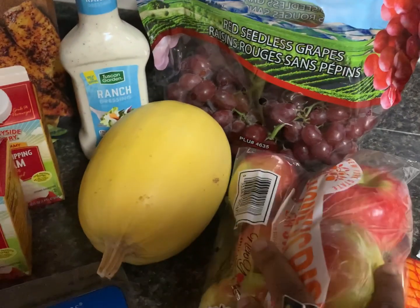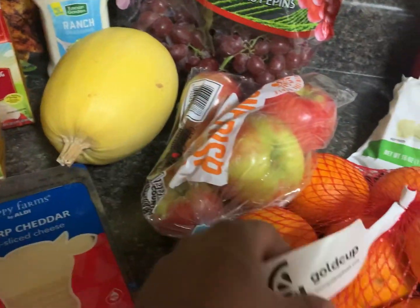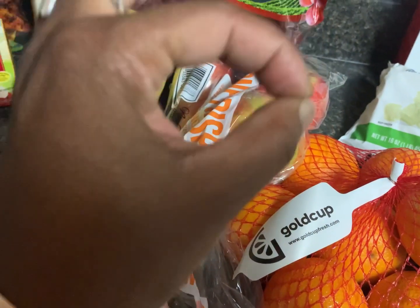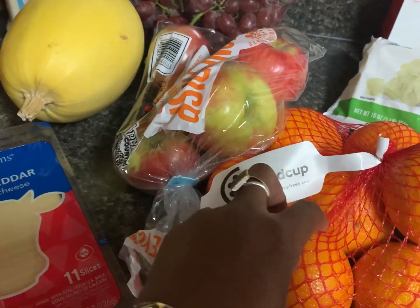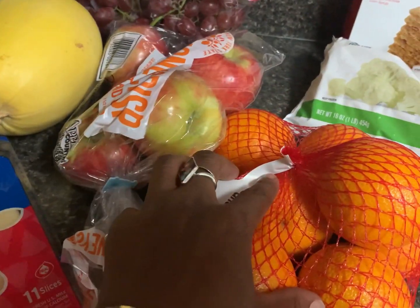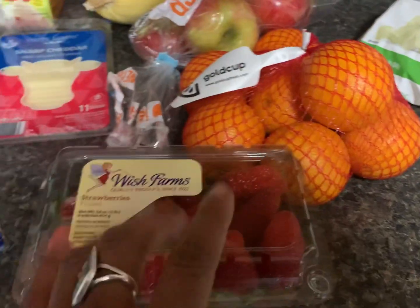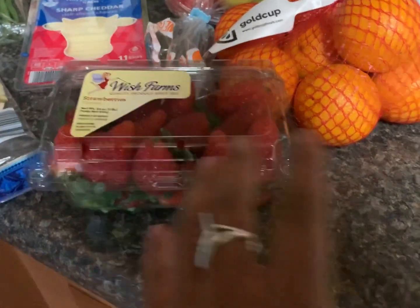Red grapes were $0.95 a pound. Jackson asked for apples, so the Honeycrisp apples were $1.89. He doesn't like the small mandarin oranges — he prefers the larger ones, which were about $3 and some change. I picked those up, and then I got strawberries for Alana — $1.12.